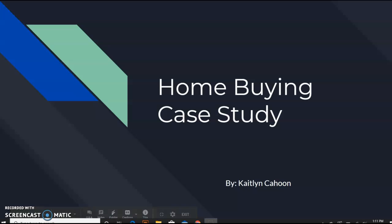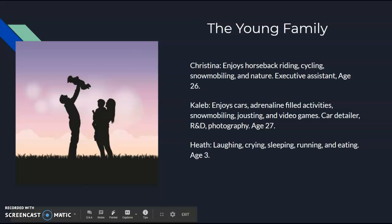Hi, my name is Caitlin Cahoon and this is my home blind case study presentation. My family is called the Young Family. They aren't based off true situations or circumstances, but they have details that might tie into future situations.